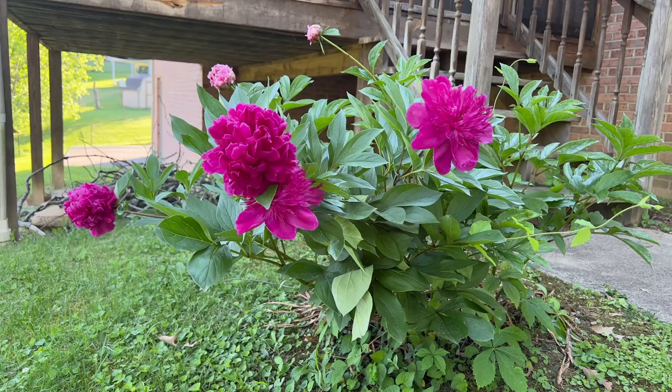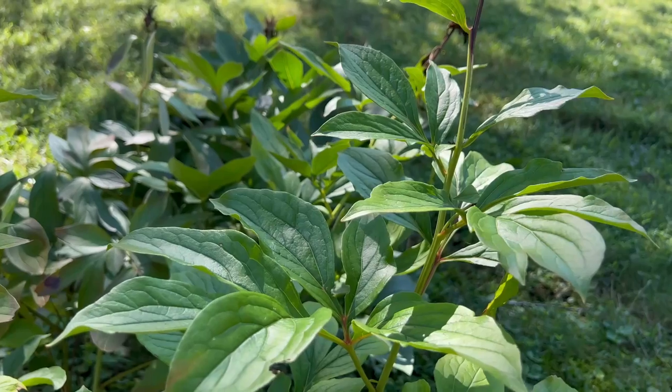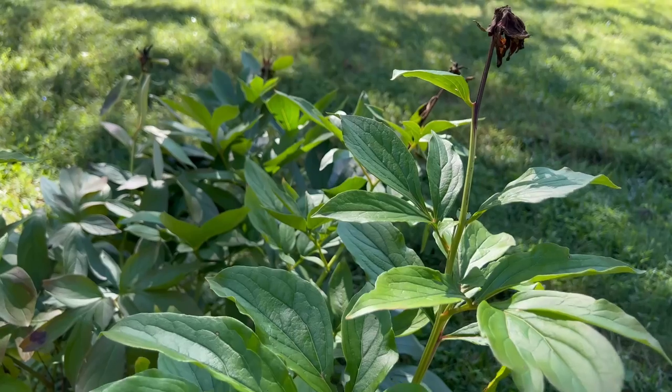I'm not growing vegetables or ornamentals, although I do have some peonies left over from the previous owners. The deer didn't touch those. The peonies are spent now — maybe they bloomed before fawning season. I don't know. This is my first year here and I've never had peonies before. I've never tried to garden in deer territory either.